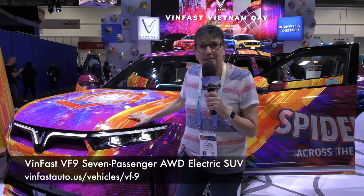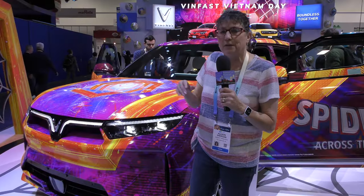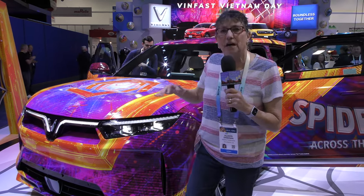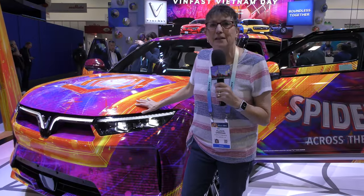Now, if you'd like a bigger SUV, this is the seven-seater VF9. This is going to be coming to the United States in the first quarter of 2024, so just around the corner. This also comes in an Eco and a Plus version, and the Eco starts at approximately $79,800, and the Plus comes in at $85,000. The range is above 300 miles, so that's a good healthy range. It's a seven-seater full-size SUV coming to the United States first quarter of 2024 from VinFast.